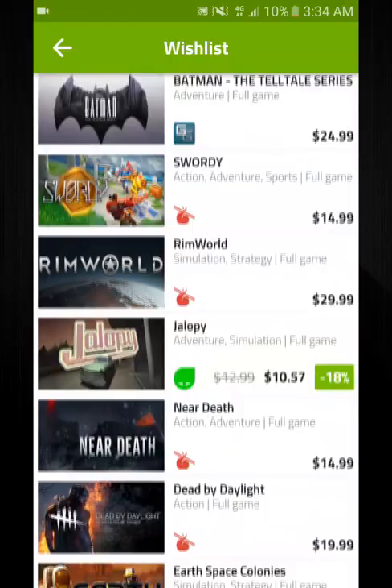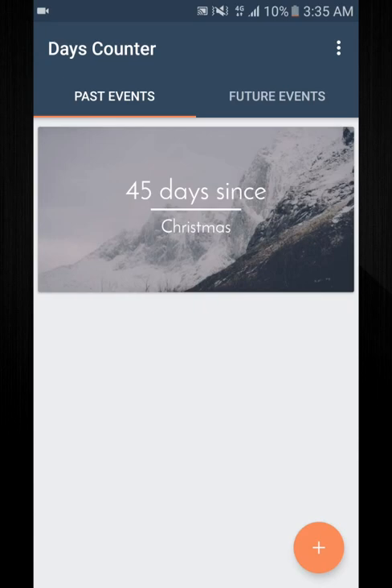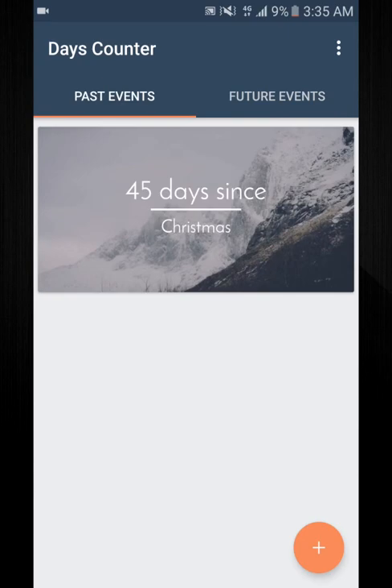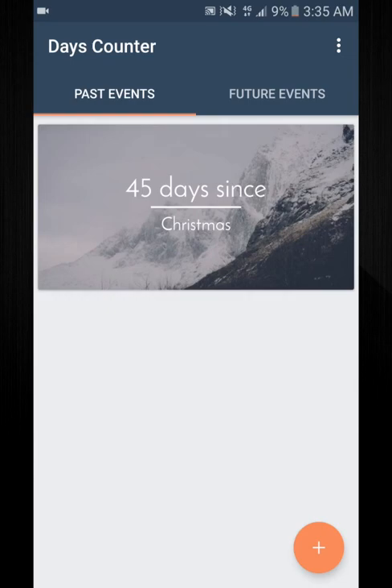App number two is Days Counter. I know there are a lot of days counter apps out there, but this one has a really nice layout. I just put a random past one in there. A few things I think it could improve on — like if they could have it where it shows both past and future, for example 45 days since Christmas and then however many days until Christmas.